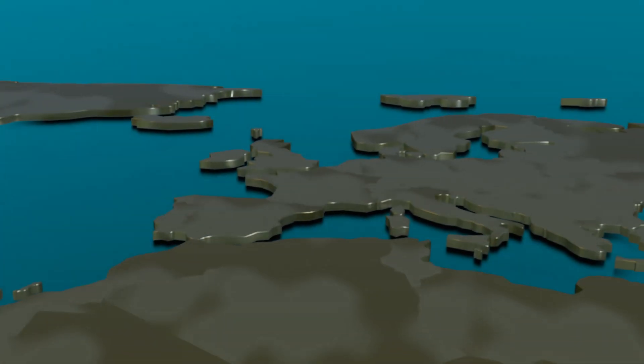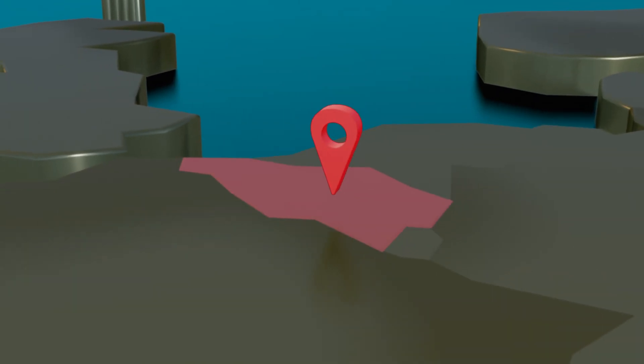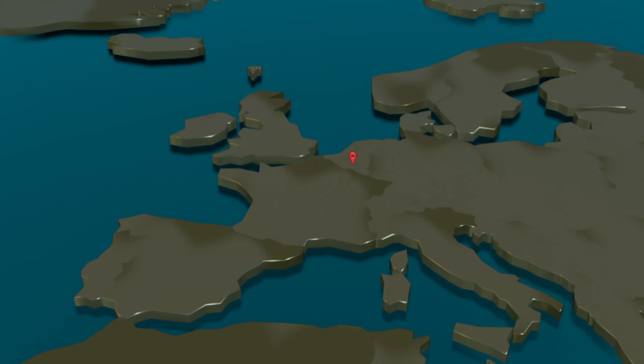The name Mons comes from a town in Hainaut, which is now part of Belgium, while the nickname Meg was added later in the 17th century.